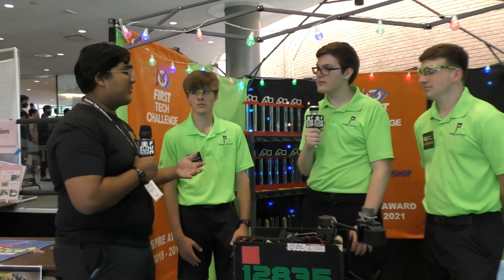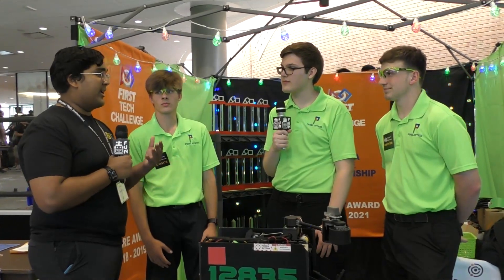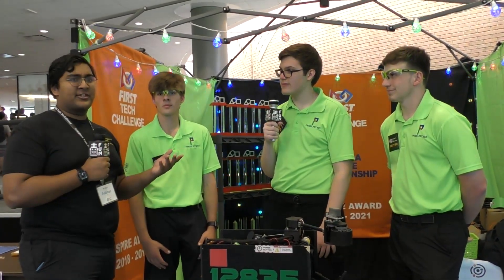Teams have a lot to learn from you guys, especially about optimizing your robots, following through with the engineering design process, and seeing how that results in such a high-scoring, lightweight, really efficient scoring machine. Thank you. Reporting for First Updates Now, I'm Abbas.